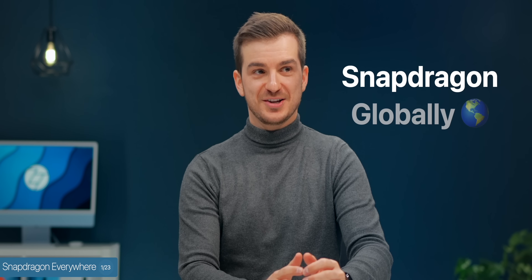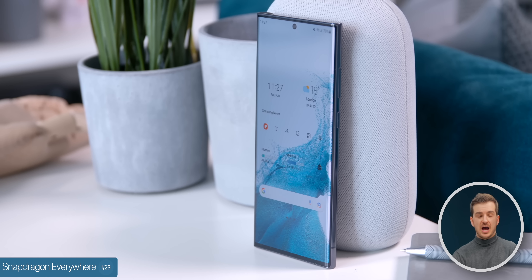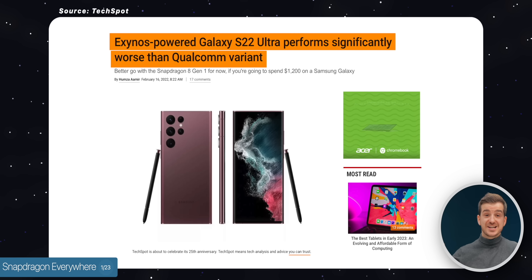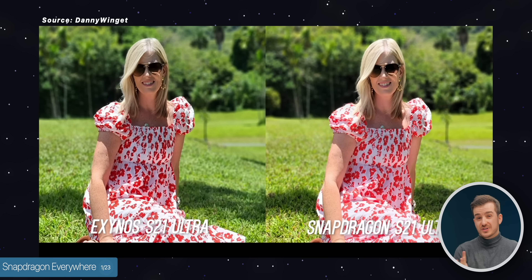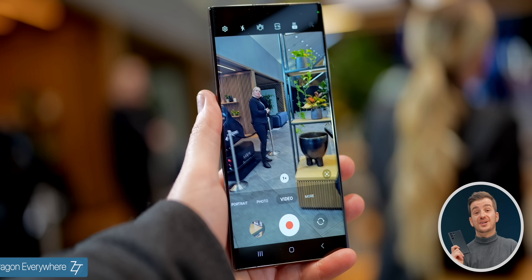Number one, the biggest and most important thing is that we now have Snapdragon chips globally. So yeah, no more Exynos. For years now, Exynos models in the UK and Europe and other regions have had worse performance, more overheating, less battery life, and just worse image processing than their Snapdragon counterparts, but this is no longer the case.